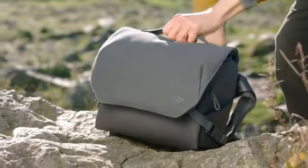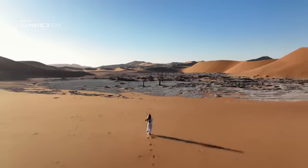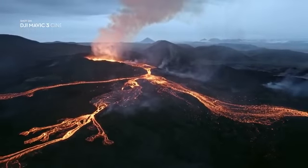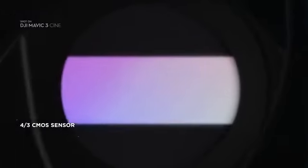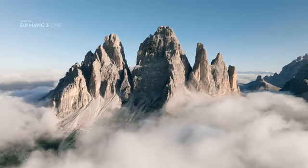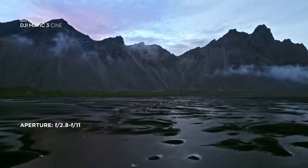Join us as we explore some of the most exciting features of DJI Mavic 3. Mavic 3 features a stunning Hasselblad camera with a four-thirds CMOS sensor. Having such a large sensor on a drone of this size is an absolute novelty. Compared to smaller sized sensors, it lets you capture images at higher dynamic range and better low-light performance.